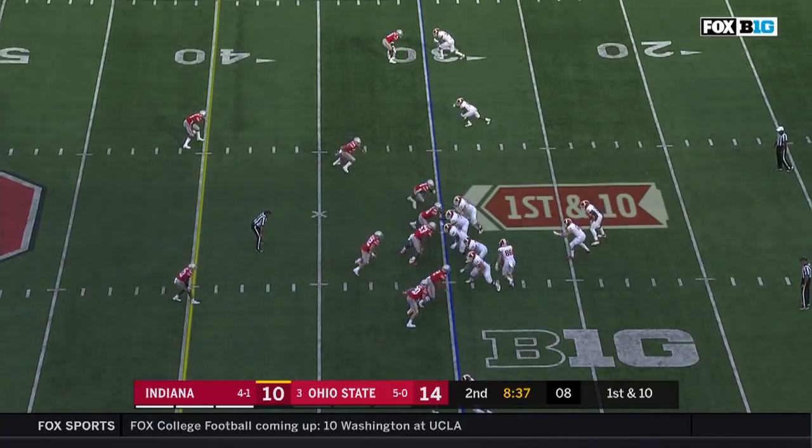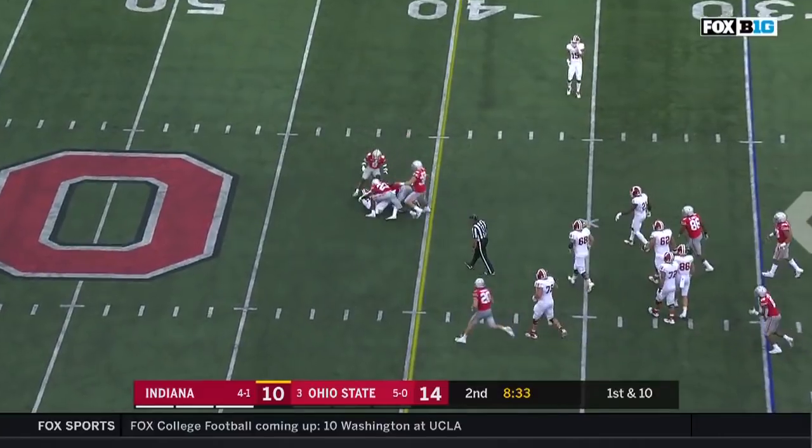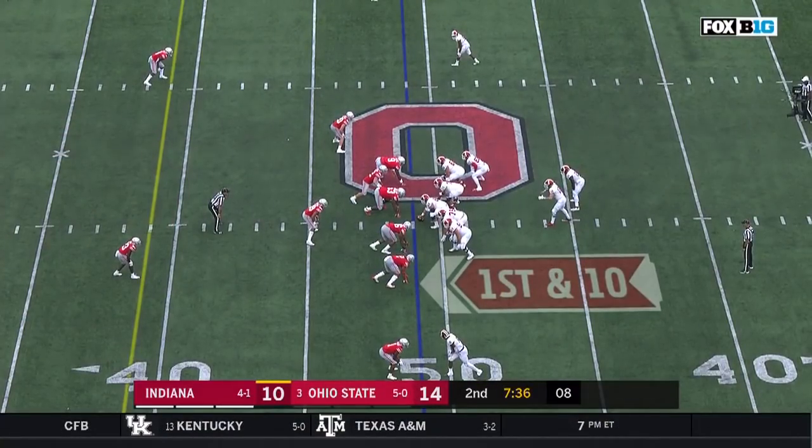Of course they lead the conference. Ramsey with a play action — first down. Makes it first and ten now inside Buckeyes territory.